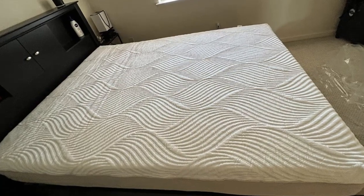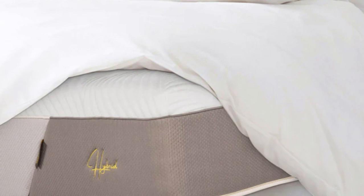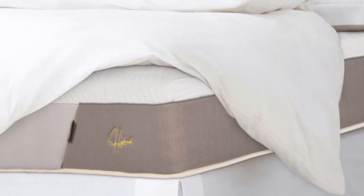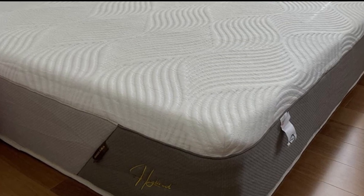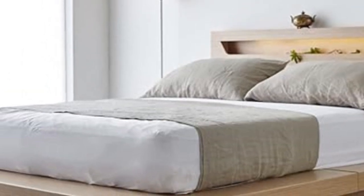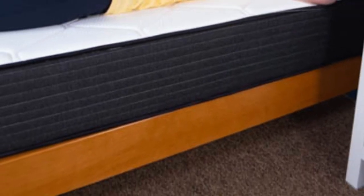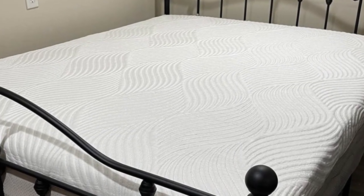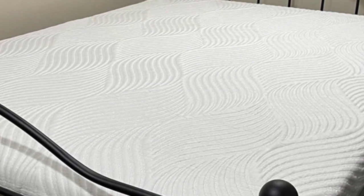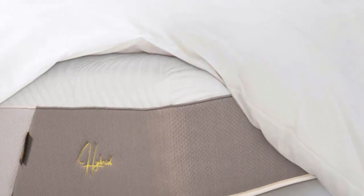Temperature control was another testing highlight. While the foam layers may retain some heat, steady air circulation through the coil layer and the moisture-wicking tensile cover help the mattress sleep reasonably cool. The Mino Kesa Hybrid's sticker price is well below average for a hybrid model, and standard ground shipping is free of charge for customers in the contiguous US. Your purchase comes with a generous 180-night sleep trial, giving you and your partner ample time to test the mattress. Should you keep the Mino Hybrid after the trial ends, you'll also receive a 10-year warranty against structural defects.